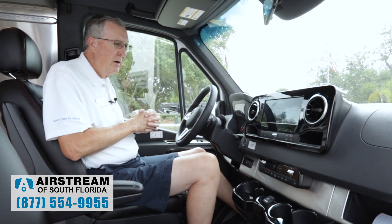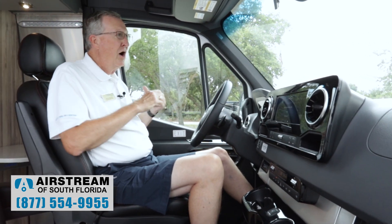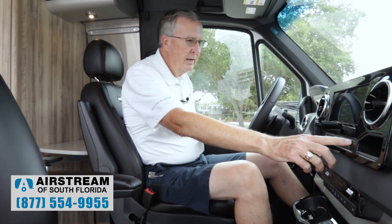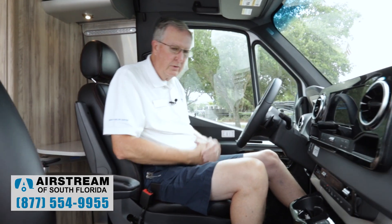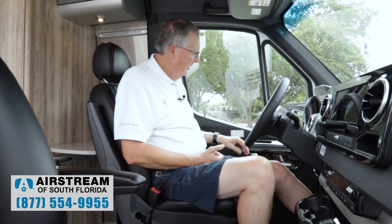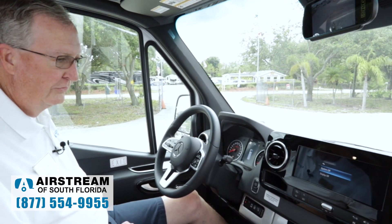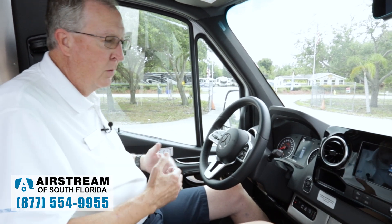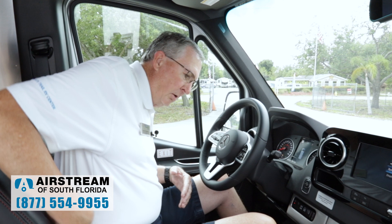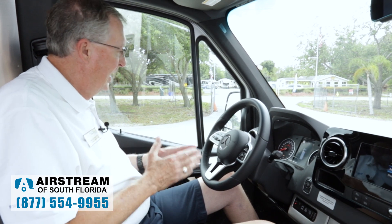For many years we had asked Mercedes for power seats and they would not do it. They finally acquiesced — I think the RV industry as a whole became big enough that they realized they needed to be responsive to the request. And we now have 12-way power seats. They're awesome. We've got the controls here on the door — I can go up and down, back and forth, recline, tilt. I have lumbar supports with adjustments where I can move the lumbar in and out and up and down, which is very important for someone with a longer torso.